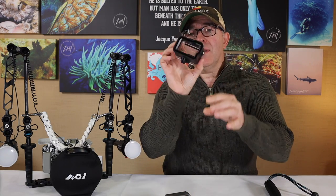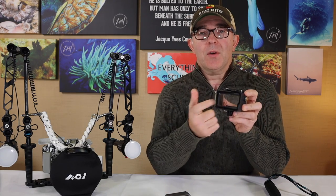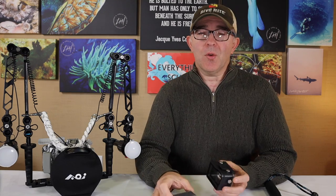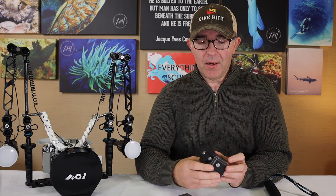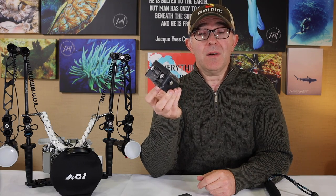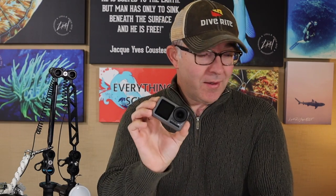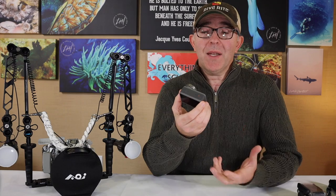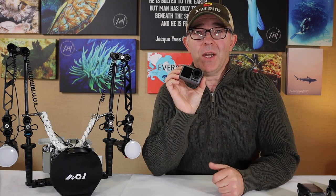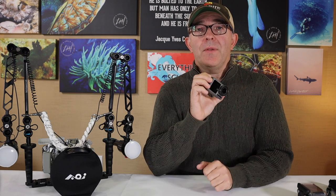Generally I'm going to dive with the Osmo in its own case, which is specifically made for the Osmo Action. Once I put it in the case I don't have access to the touch screen anymore, but this case is rated down to 180 feet or 60 meters — which as recreational divers we're never going to reach. It's easy to travel with and easy to get in and out of the water instead of carrying 20 pounds of gear. The biggest downside is obviously there's no interchangeable lens. The field of view is what it is — about 140 degrees — and you're stuck with that.